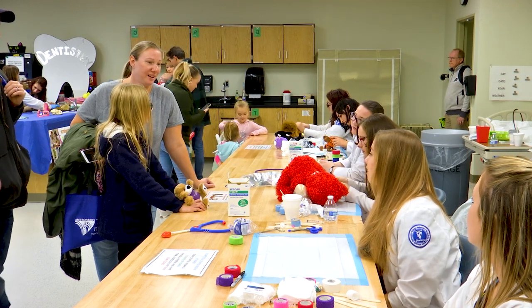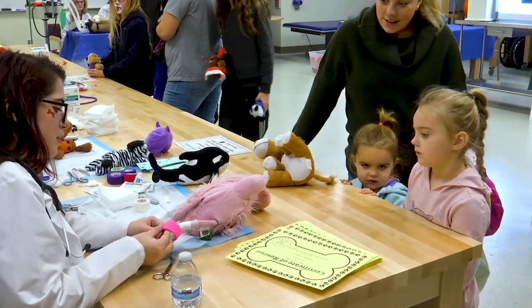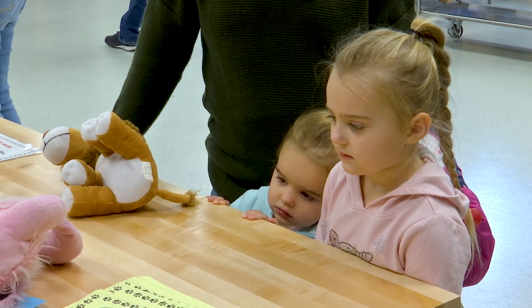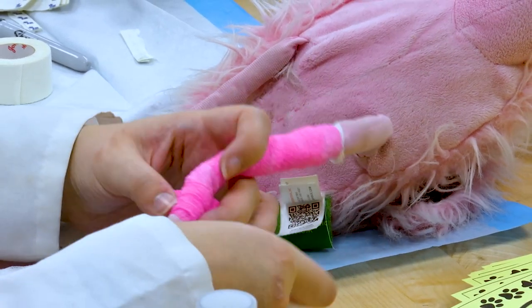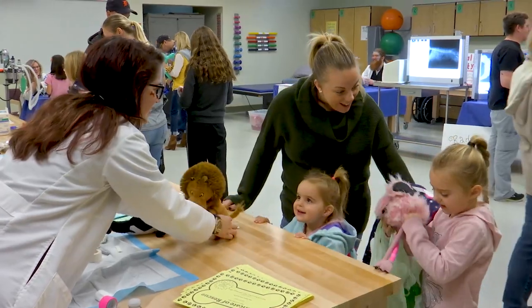Another highlight is our Teddy Bear Clinic, where children can bring their teddy bears that maybe need some type of help — whether they have a broken bone or a tear that needs to be sutured up. Students from the Vet Tech program will bandage any broken bones and suture up any areas that the teddy bears need suturing.